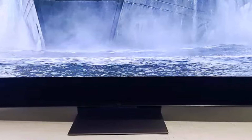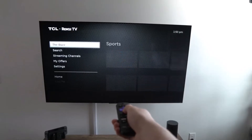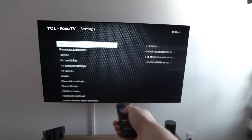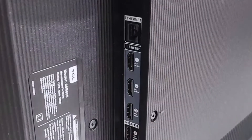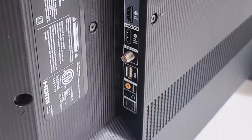For gamers and those who prioritize vibrant and detailed visuals in movies and TV shows, the TCL 6 Series Roku TV is a compelling option. While its sound and color performance may not match the top-tier TVs, it stands out for its remarkable value and performance where it truly matters.